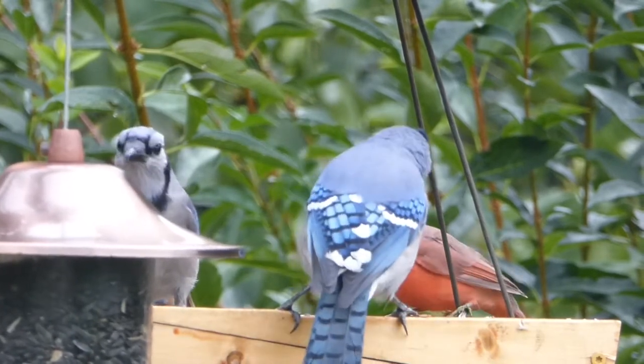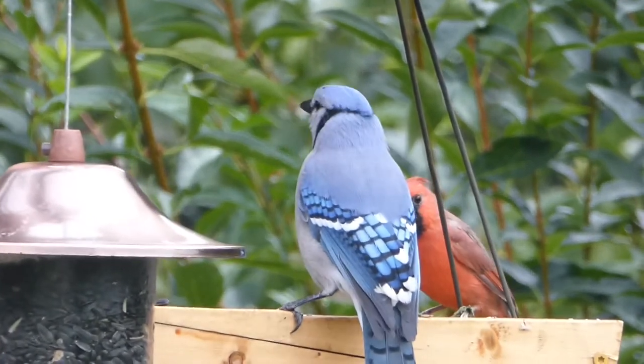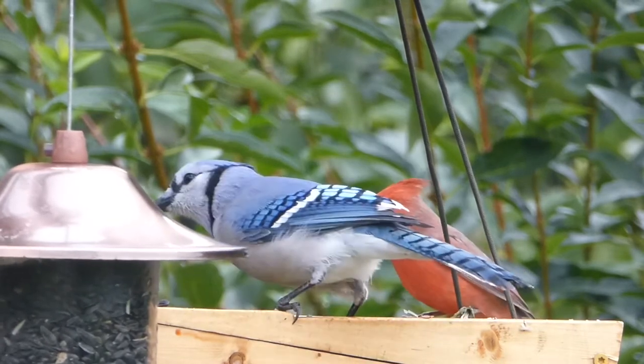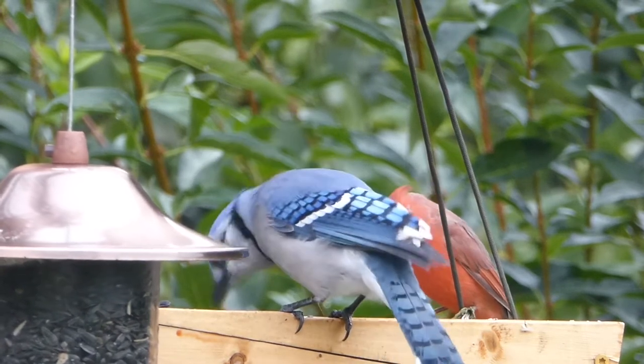Blue jays will not use bird houses, but try planting some deciduous trees around the yard to bring them in. Also, it helps to plant some nut-bearing trees, as nuts are some of their favorite foods. Try these tips, and soon you'll be enjoying blue jays in your backyard.